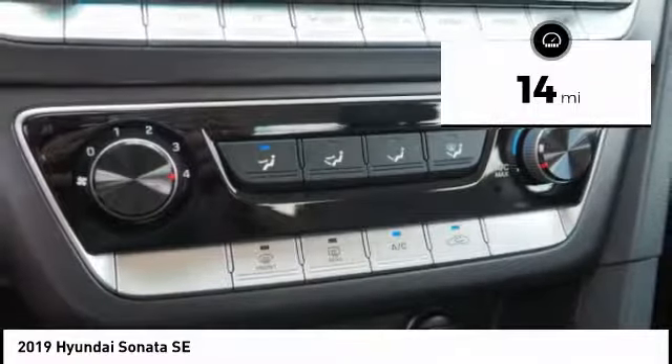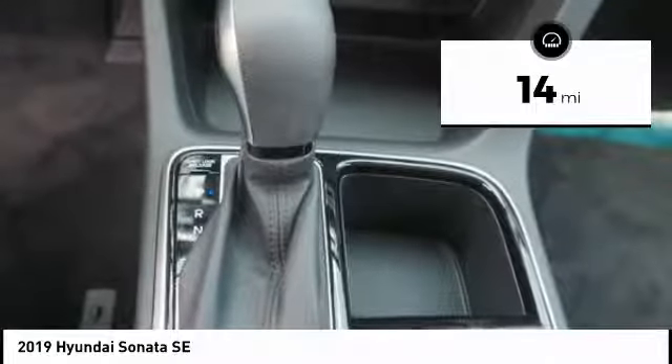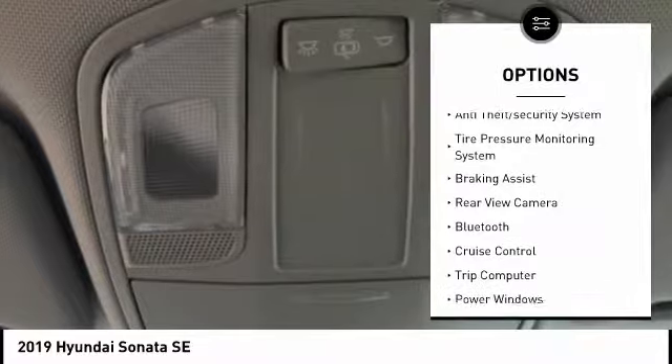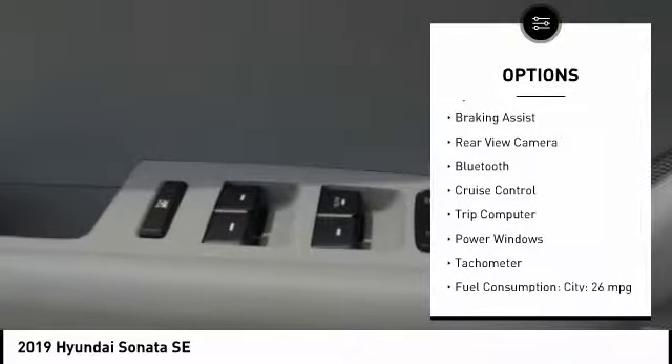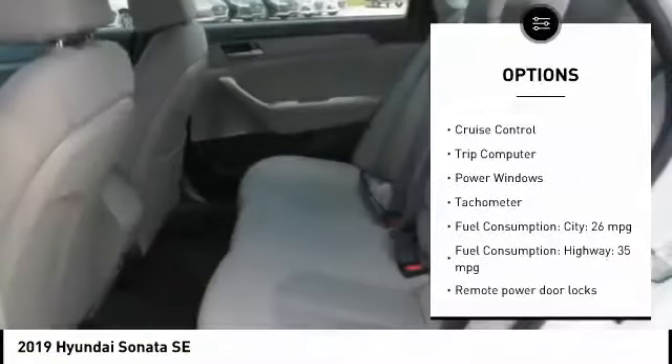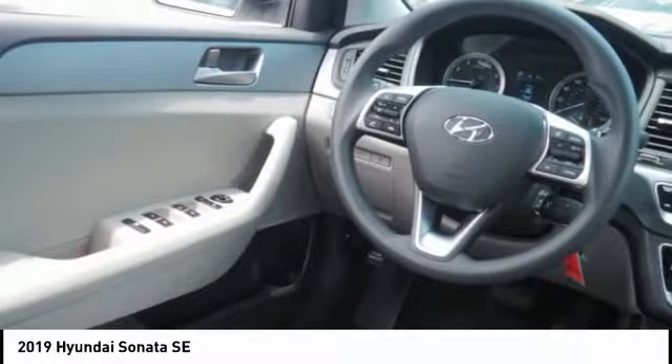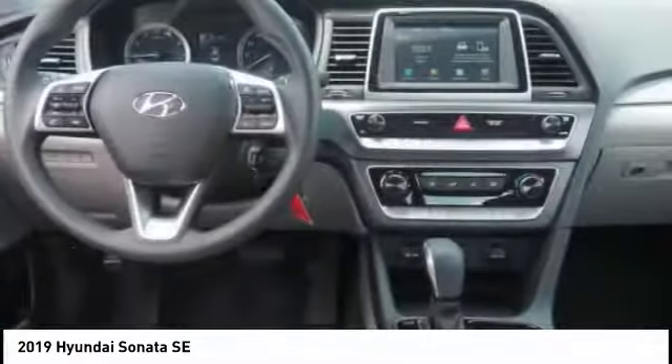This vehicle has less than 100 miles. Here are some of this vehicle's great options: stability control, daytime running lights, remote power door locks, anti-theft security system, tire pressure monitoring system, braking assist, rear view camera, Bluetooth, cruise control, and trip computer.